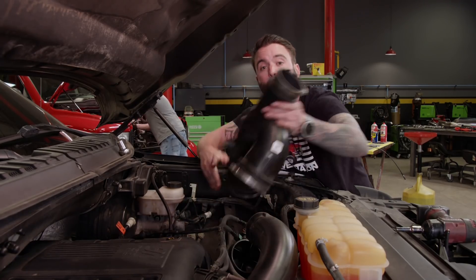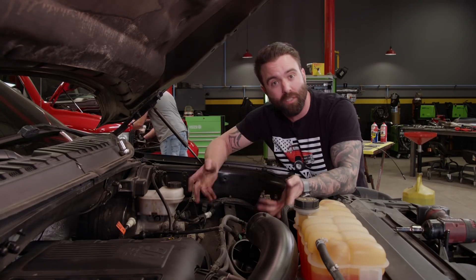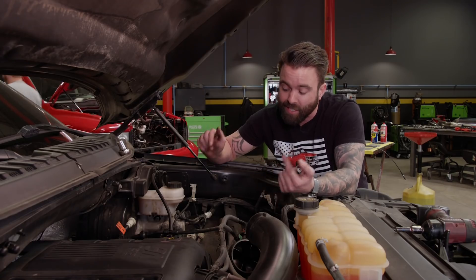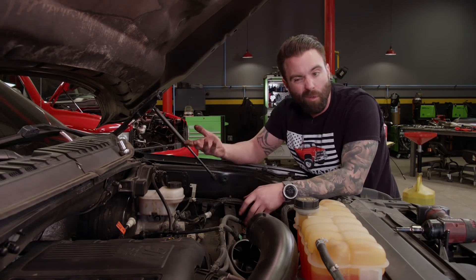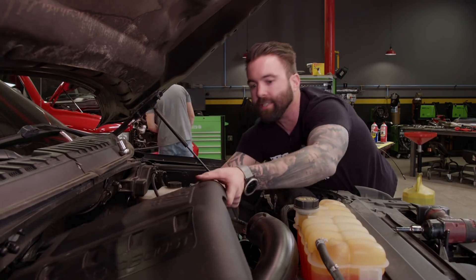With all the performance mods we're going to throw at this little EcoBoost, it just makes sense to totally disassemble everything and get it out of the way before we start throwing new parts at it. We'll have to get to that intake manifold because we're putting in new fuel injectors and spark plugs. The turbos at the bottom might be a little difficult to get to, so we'll put the truck up on the lift, remove the inner fender wells, and hopefully make the job a little easier.